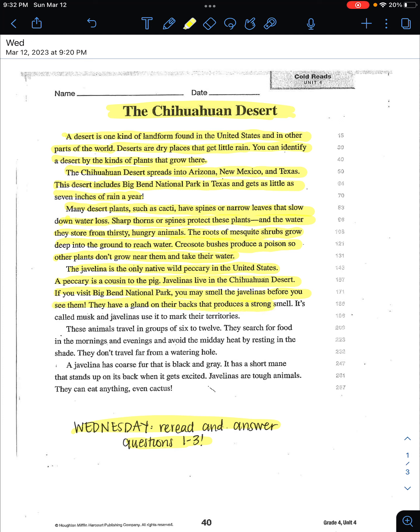They have a gland on their backs that produces a strong smell. It's called musk and javelinas use it to mark their territories. These animals travel in groups of six to twelve. They search for food in the mornings and evenings and avoid the midday heat by resting in the shade.